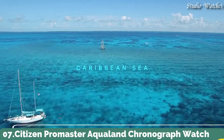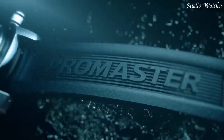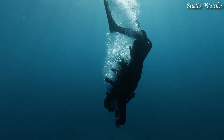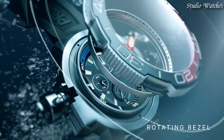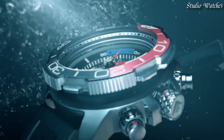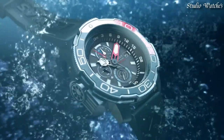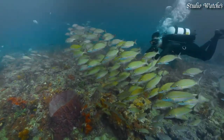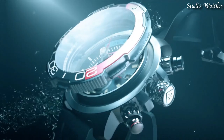Number 7: Citizen Promaster Aqualand Chronograph Watch. Stainless steel case with a blue polyurethane strap. Unidirectional rotating stainless steel bezel with an inlaid navy and blue ring. Black dial with luminous silver tone and red hands and index hour markers. Dial type: Analog Chronograph. Citizen Caliber B740 EcoDrive Movement. Scratch-resistant sapphire crystal. Screw-down crown. Case size 46mm, case thickness 15.8mm, band width 22mm. Water-resistant at 200m / 660ft. Functions: Chronograph, Date, Hour, Minute, Second.